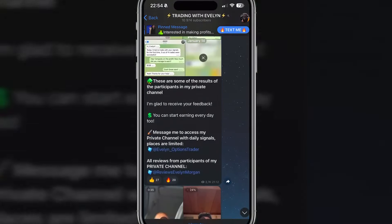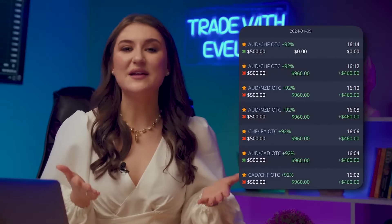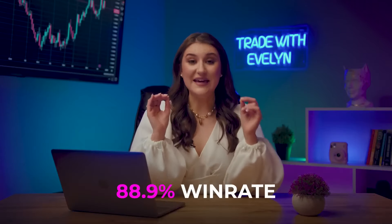My subscribers simply copy the trades I take and strategies I use. My win rate is an incredible 88.9% — nearly 9 out of 10 trades are profitable. If you're still unsure, just take a look at the testimonials from people who are already making money with my advice. Join us and let's start this journey together.